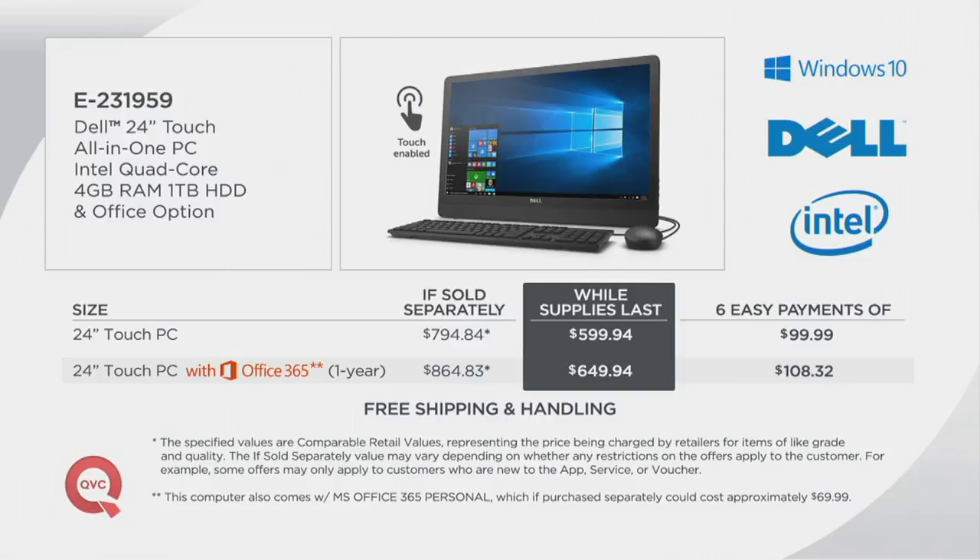So here's the thing: if you want this computer without Microsoft Office, look at what the retail value would be for everything we're going to give you, including additional software — it would be almost $100 more. Look at this while-supplies-last price: we are just under $600. And because you're shopping for a computer here at QVC, you get our best easy pay — six monthly payments to your credit card for $99.99, and it costs you nothing extra to break up the price. If you want the 24-inch touch PC with Microsoft Office for a year, the price jumps up $50. Normally it would be $864; we are just under $650. That's more than a $200 savings, and your easy pay is a little over $108 a month.